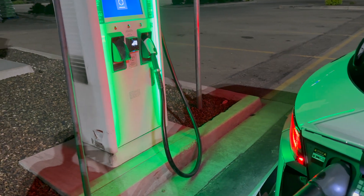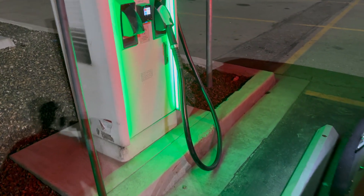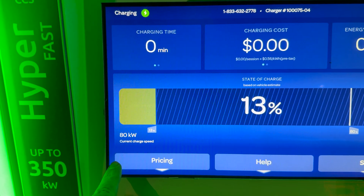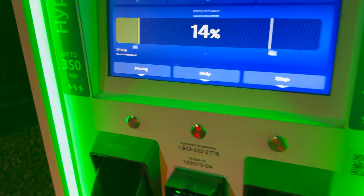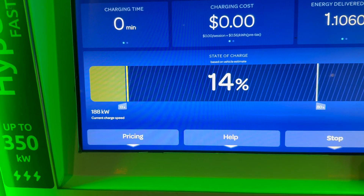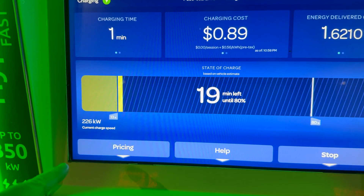For the second Electrify America session I want to see if charging from a lower state of charge changes anything - does it still take until 20 to 25 percent to get full 260 kilowatts? Starting out at 88 kilowatts, and now it's coming up: 129, 159, 173, 188, 195, 219, 226, 230.